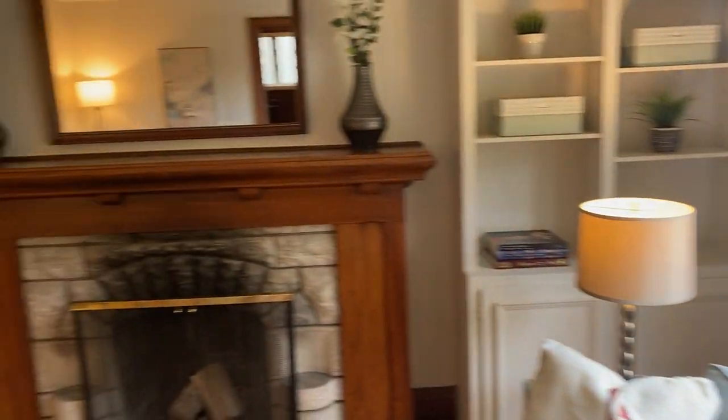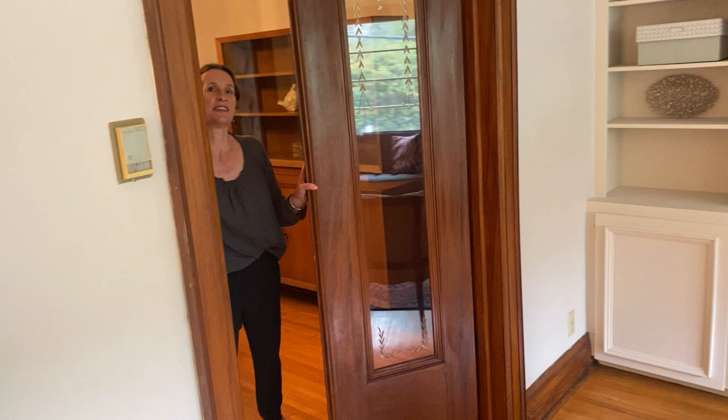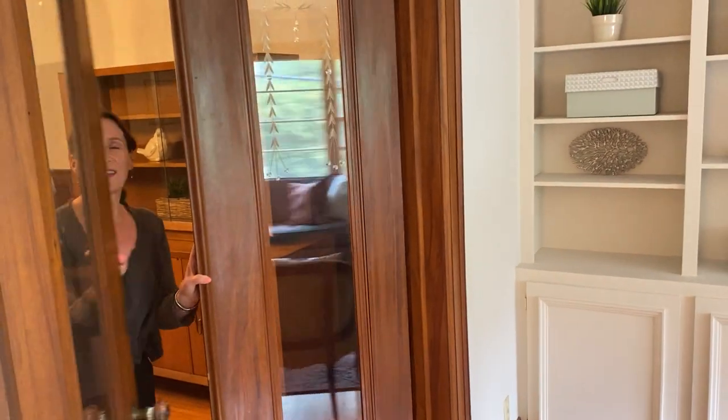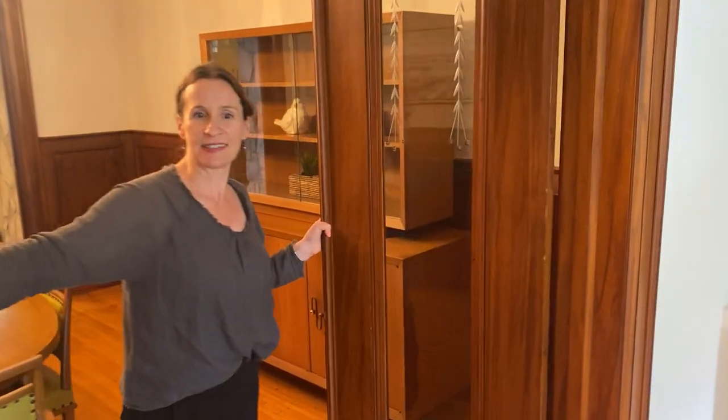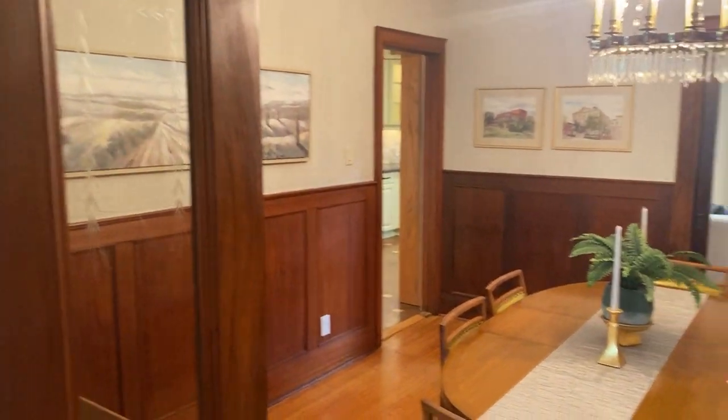And the dining room - there's etched glass doors, the original ones. So if you get a cold blast of air from one of your guests coming in, it's all cozy in here.